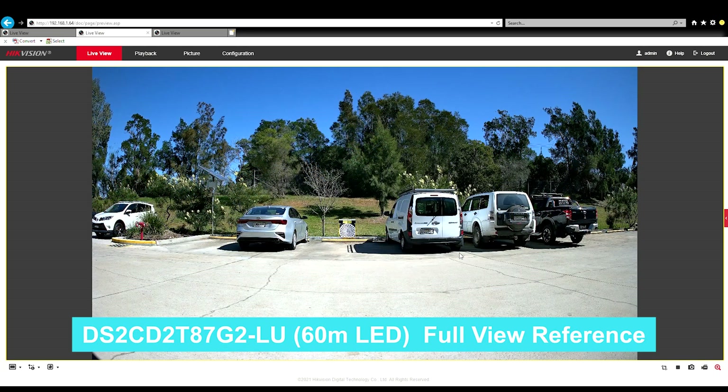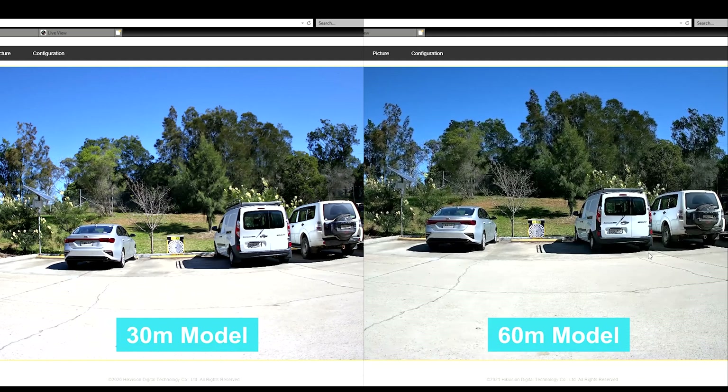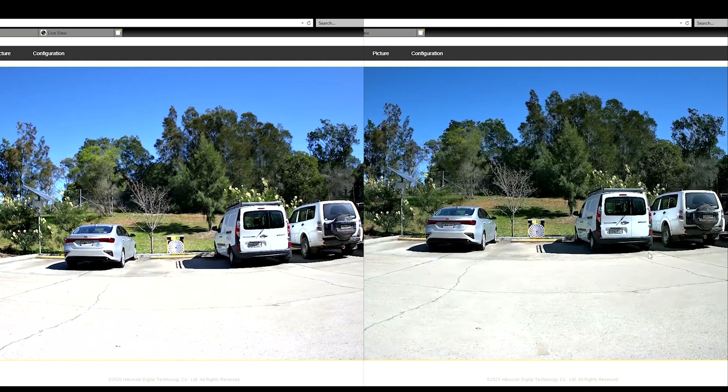Now take a look at the 60 meter. The 60 meter is like a next level of sharpness — everything just seems more in focus and a lot sharper. Putting up a side-by-side comparison, you can clearly see the difference: the 30 meter on the left versus the 60 meter on the right. Everything just seems a bit sharper. The colors are both pretty good and accurate, but overall the 60 meter version just seems to be a lot sharper.